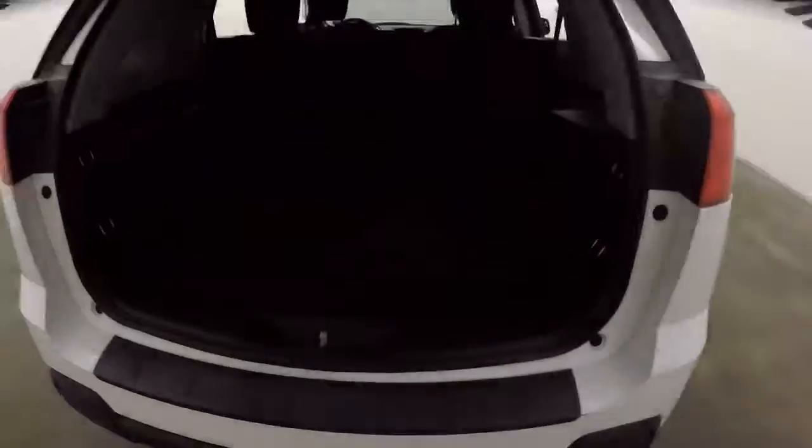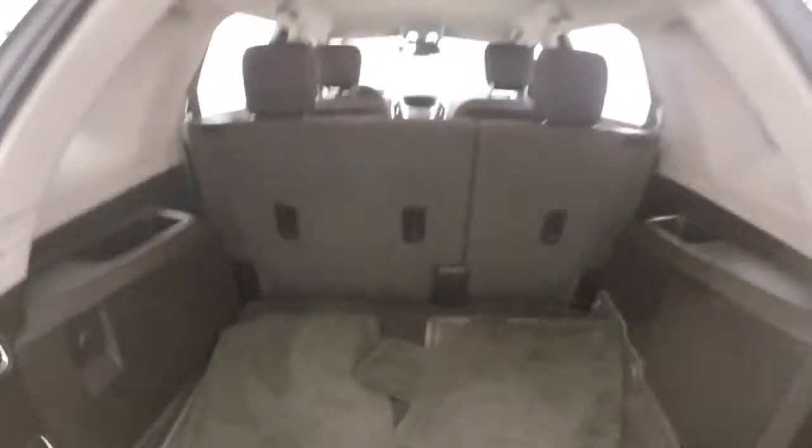We're on to the back — tons of space. Fold the seat down and double your space, and add a little bit more.